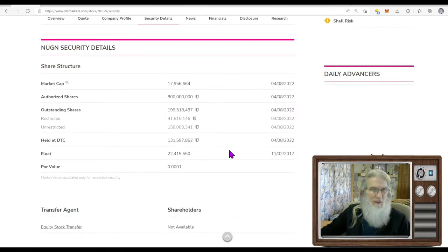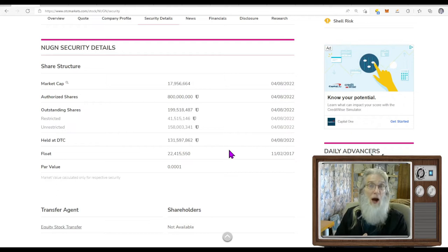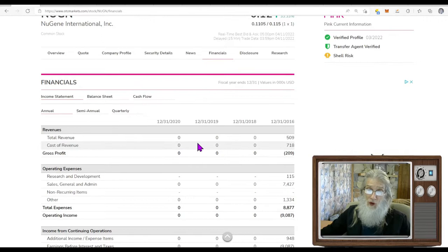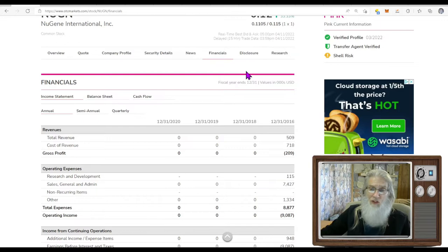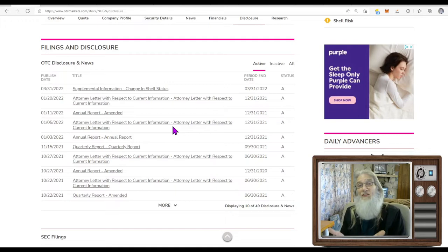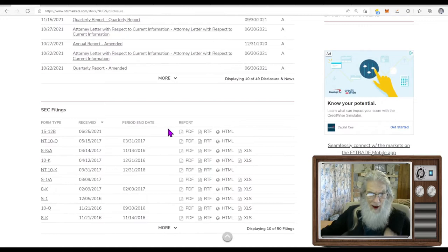The share structure is 158 million — not bad at all. Compared to 800 million to a billion shares, which is common among OTC penny stocks, I like that float. Financially they show zeros instead of dashes, meaning they're at least filing. They filed for supplemental information for a change in shell status — that came out at the end of last month — so they're actively trying to clear that. They plan to take care of it and are moving the ball forward.